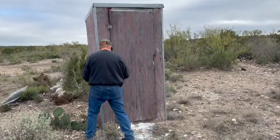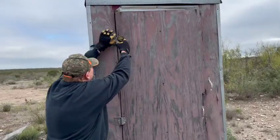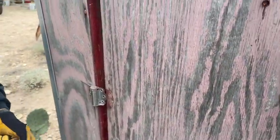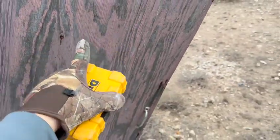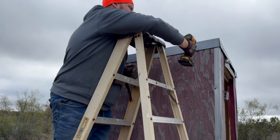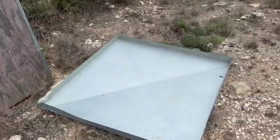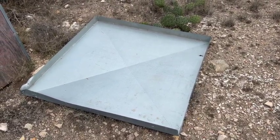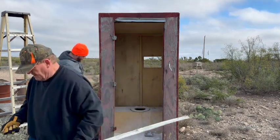Now I'll just take this door off. Okay, well we popped the top off there and this will be good for something — a blind or some kind of cover. We're going to go ahead and reuse those corner strips on the well house that we have behind the house.